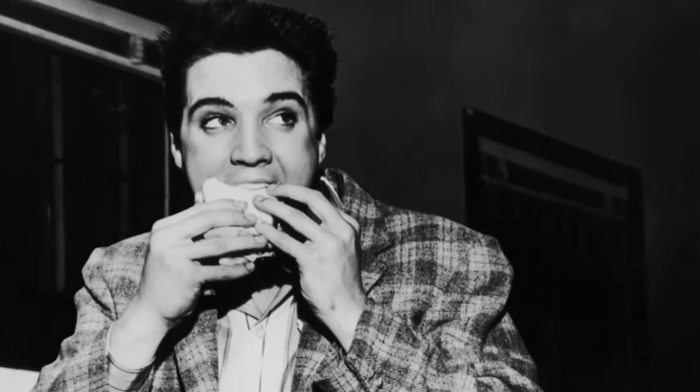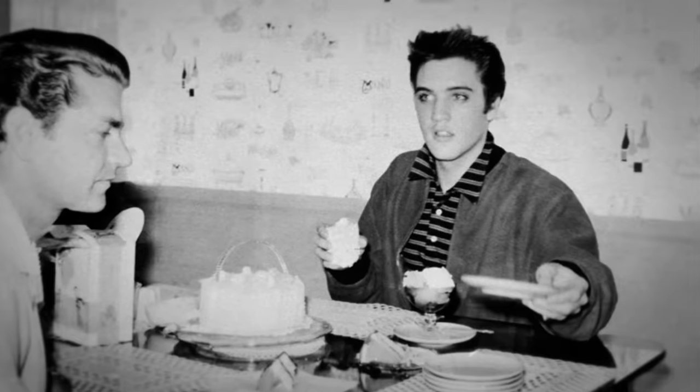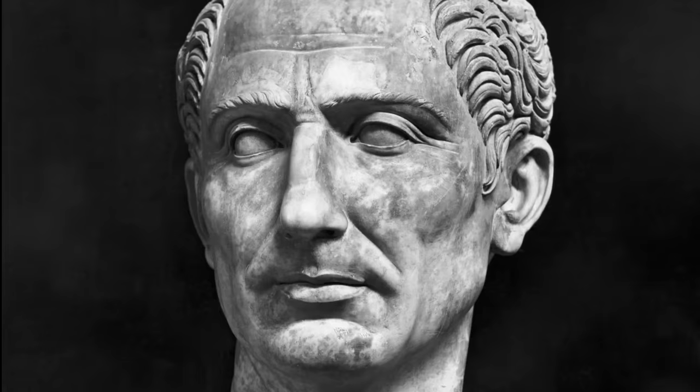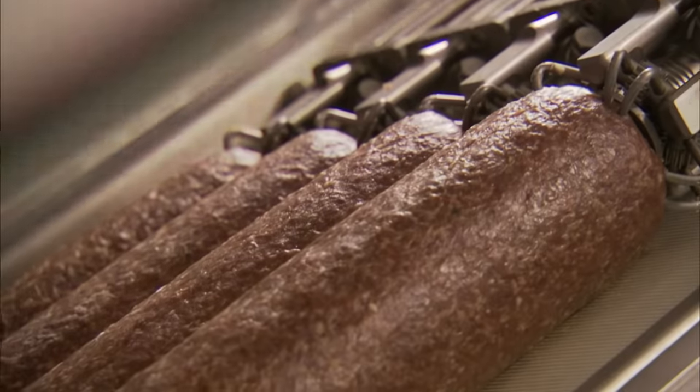Elvis Presley was a huge sandwich eater. One of his favorites was the fried bologna sandwich, which is still very popular down south. You fry the bologna in a pan, put it in the bread, and then fry the bread too. The more butter, the better. Well before Elvis tore into his first fried bologna sandwich, Julius Caesar and his armies were chomping down on another cold-cut classic: salami.